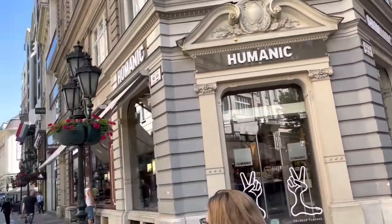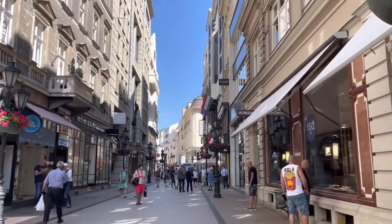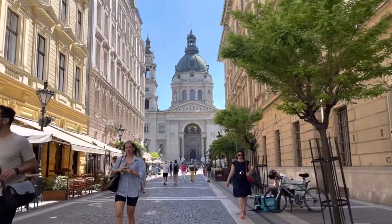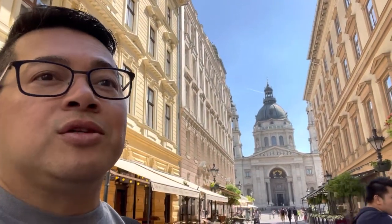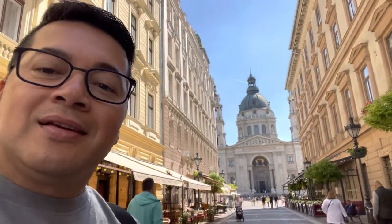After breakfast we walked all the way across town to meet the rest of our tour group in front of St. Stephen's Basilica. So here we are in front of St. Stephen's Basilica where we are about to meet the rest of our tour group. Let's go check it out.